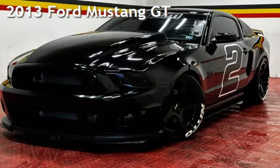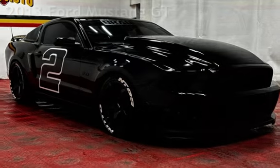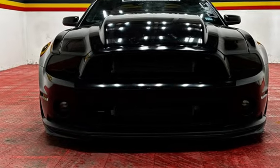Presenting a pre-owned 2013 Ford Mustang GT. This two-door coupe has an eight-cylinder, 5.0-liter V8 engine, with rear-wheel drive, and a five-speed manual transmission.